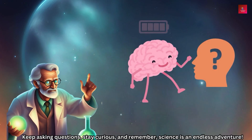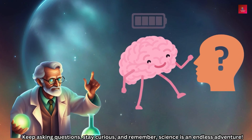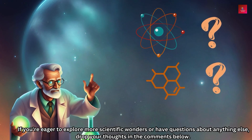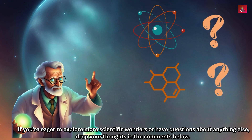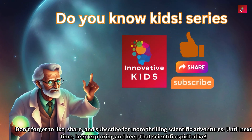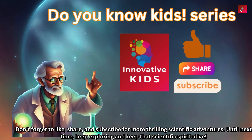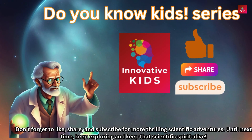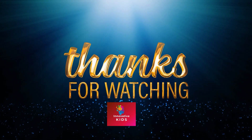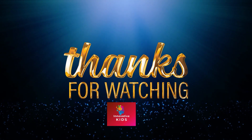That wraps up our scientific expedition into earthquakes, young scientists. Understanding these natural events helps us stay safe and prepared. Keep asking questions, stay curious, and remember — science is an endless adventure! If you're eager to explore more scientific wonders, drop your thoughts in the comments below. Don't forget to like, share, and subscribe for more thrilling scientific adventures. Until next time, keep exploring and keep that scientific spirit alive! Thanks for watching — subscribe to Innovative Kids Channel for more educational videos.